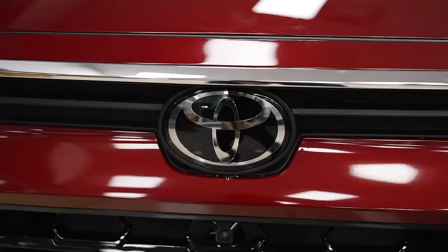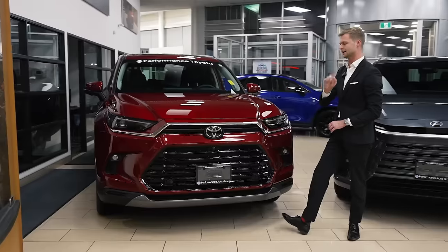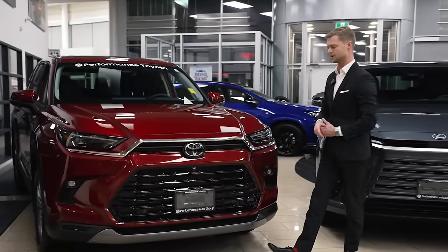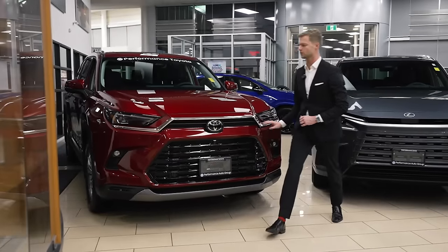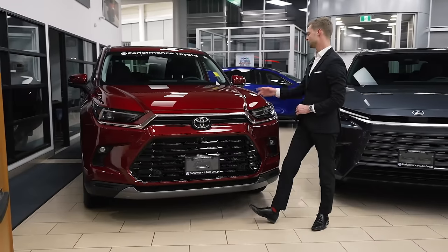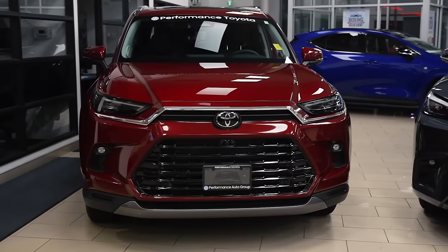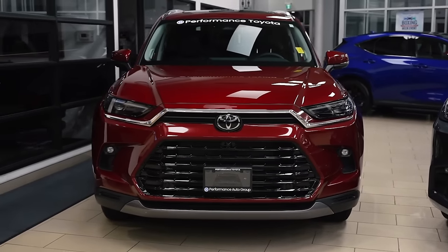Above that we have a classic Toyota symbol, which doesn't appear to be heated — likely because there's no sensor in there anymore. We have a chrome strip going from left to right, and then a little extra body before the hood. The hood has two very prominent body lines that you can actually see when you're driving.